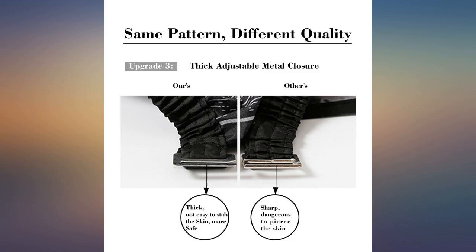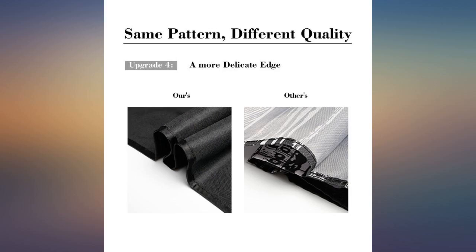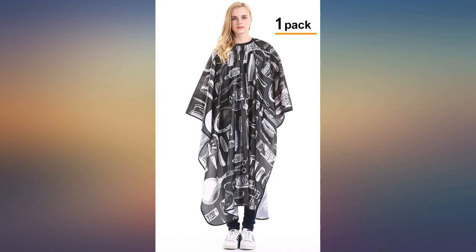I wish they had this where I get my hair done. My clients were so excited to try the cape out. The material seems to be good quality, plus the shipping was very quick. I love, love, love this cape.